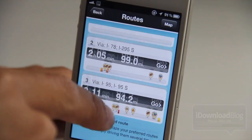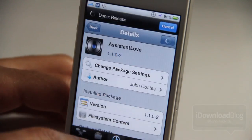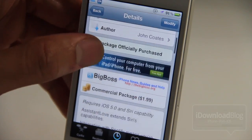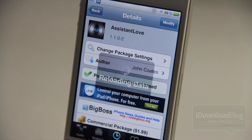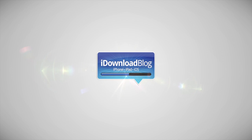Siri by herself can search on Google Maps, but Google Maps is terrible for GPS navigation. If you have Assistant Love, which is $1.99 on Cydia's Big Boss repo, then you can use one of the supported GPS applications. Let me know what you think in the comment section. This is Jeff with iDownloadBlog.